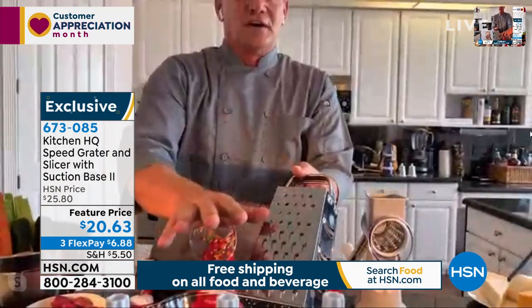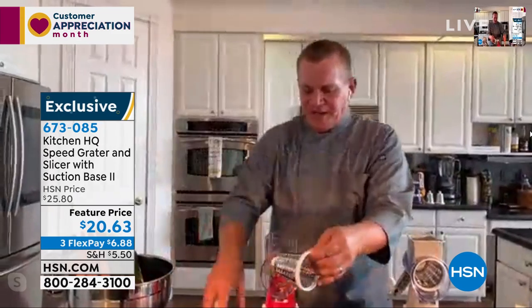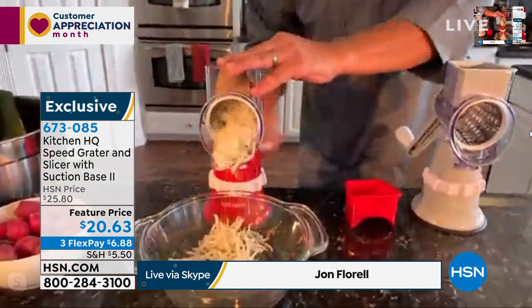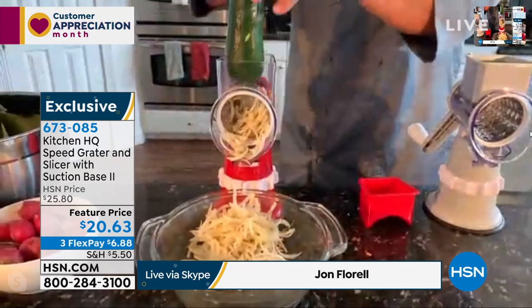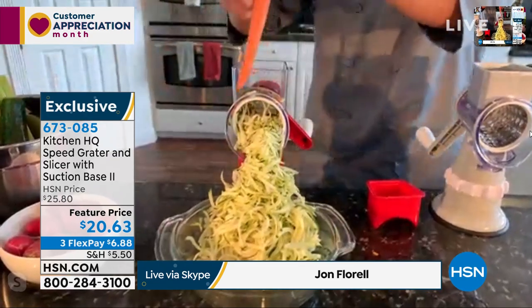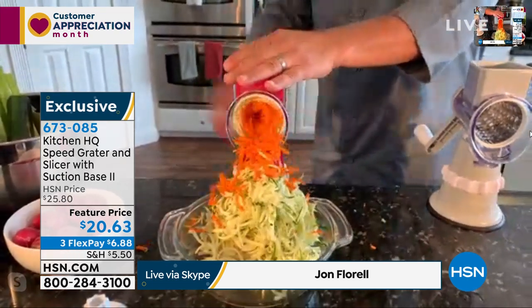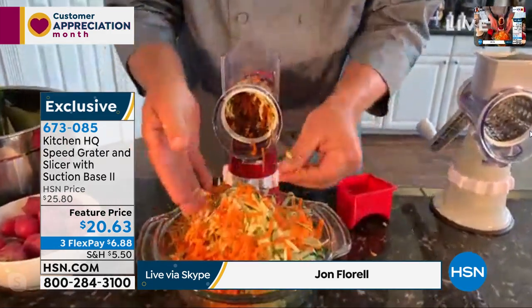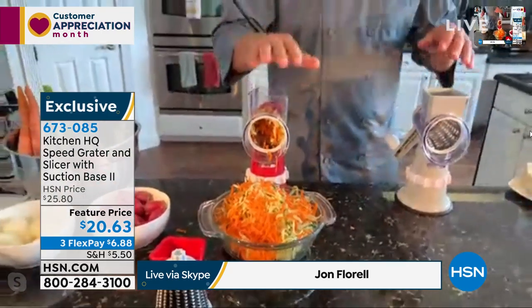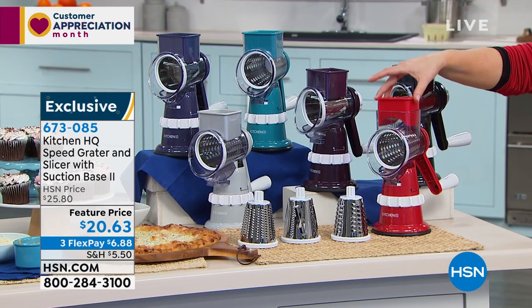You get a coarse grating drum and a fine grating drum. If you're still using one of those old four-sided tin graters - those old knuckle busters - you don't have to use that thing again. With the coarse grating drum you can grate potatoes for hash browns or potato pancakes, sharp cheddar cheese, parmesan, carrots, coconut, chocolate, zucchini for zucchini bread or muffins. An entire bowl was grated in less than 10 seconds.